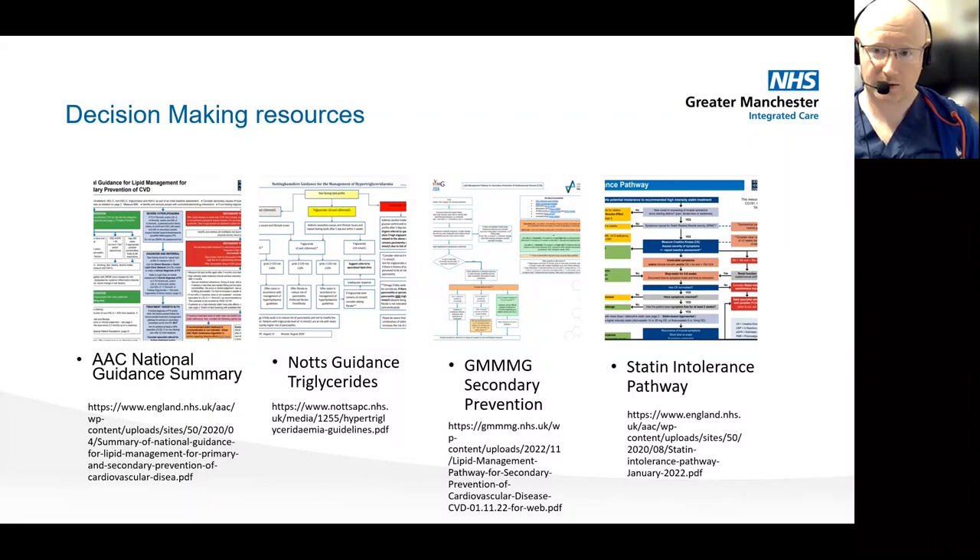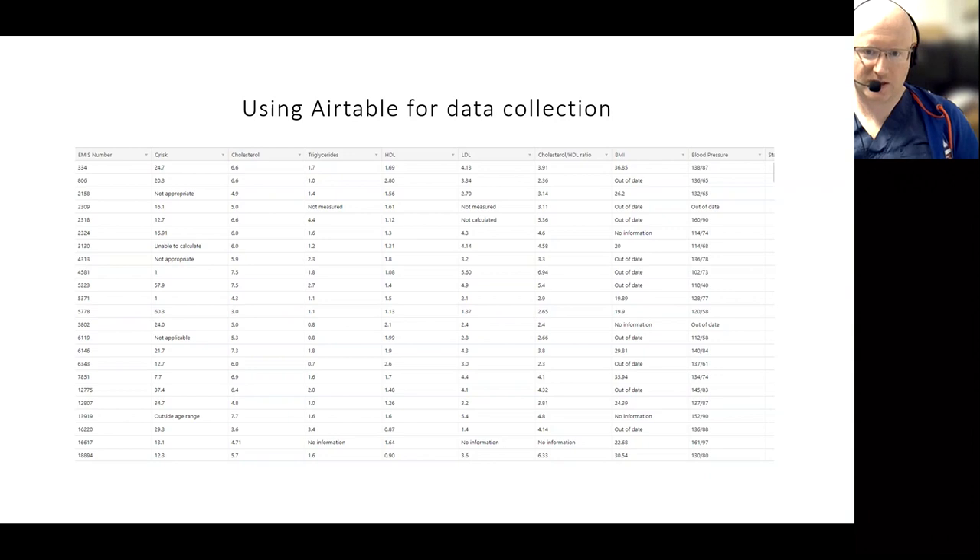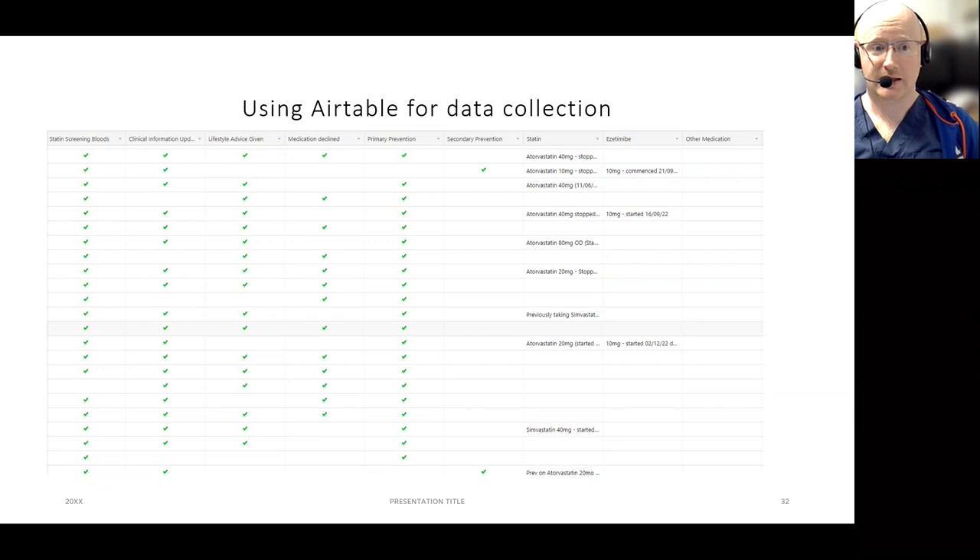Airtable was how I was collecting data as I went along — all anonymized. I wanted to have in one place the personal blood results, BMIs, blood pressures, information on whether patients had correct screening bloods, up-to-date clinical information, whether they'd been given appropriate lifestyle advice, whether they declined medication, whether they were primary or secondary prevention, and details of medications started. If a statin had been started in the past, we could see quickly if it had been stopped, and when and why.